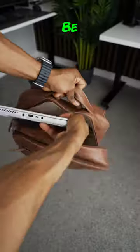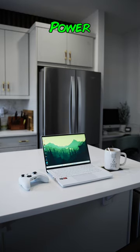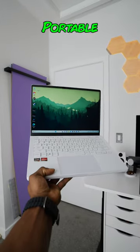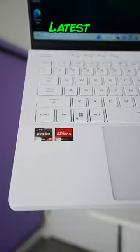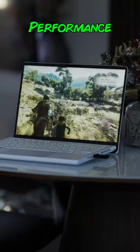The Asus ROG Zephyrus G14 could be the perfect laptop for mobile users who want a lot of power in a small and very portable package. It's got a 14-inch screen and runs off Windows 11 and some of the latest AMD processors for the ultimate performance.